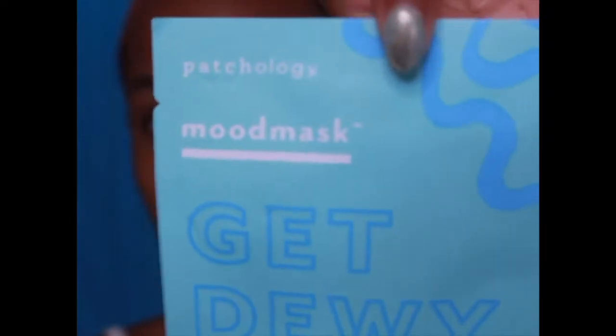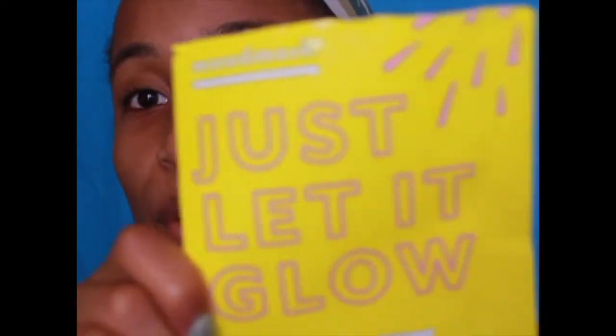Hi guys, welcome back! Today I'll be doing a video on the 'Get Dewy With It' mega moisture sheet mask with hijiki algae, Rose of Jericho, and hyaluronic acid. It's by Petrology. I'll be reviewing three — I've never used them before. The one I used yesterday was the 'Just Let It Glow,' and I wanted to do the dewy one today to compare the glowy look with the dewy look.